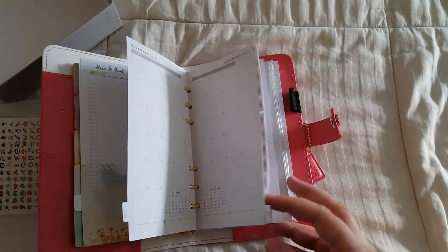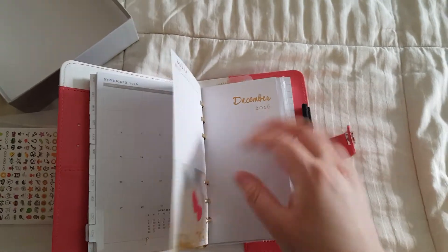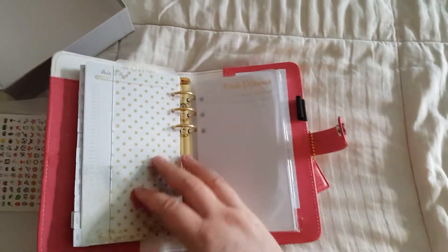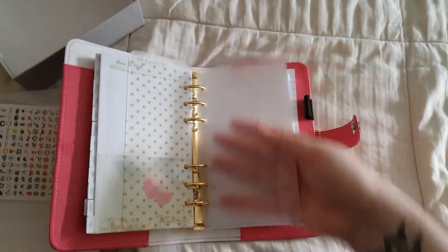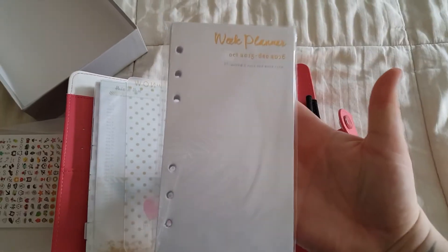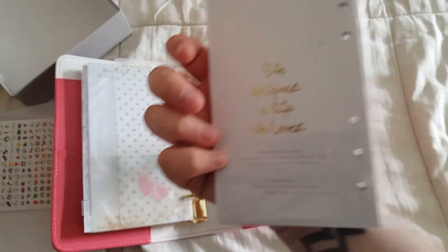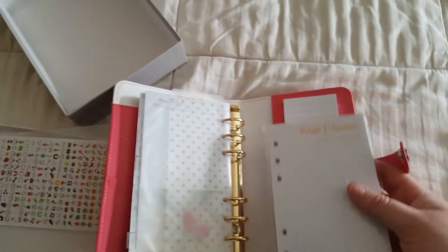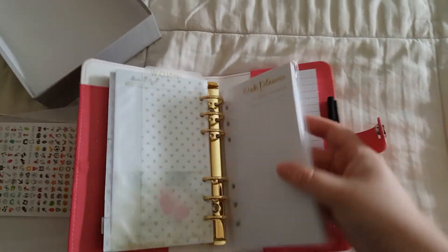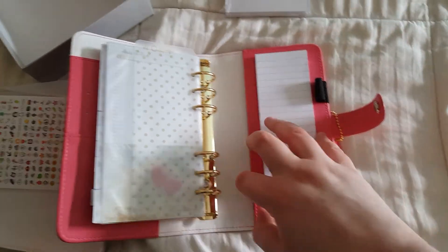And so you have all year of those — through the end of 2016. And then here's your bookmark, your top loading envelope. And your weeks actually come packaged like this. I'm not going to undo them — and then she designed a life she loved. I'm sure many of you have seen what the weekly pages look like. That's just how they come shipped. And then you have lists and notes, which is so cute. I love it.